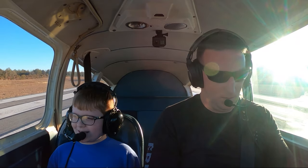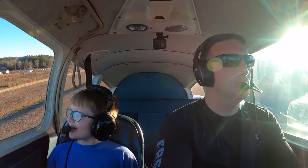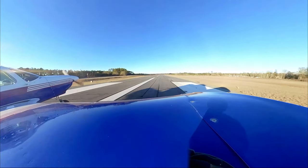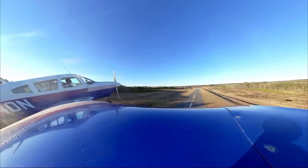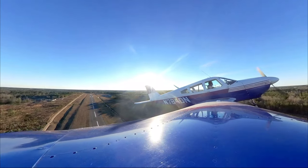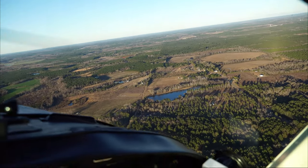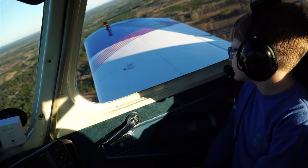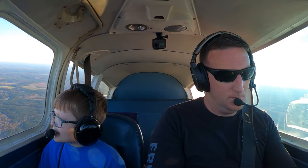All right, here we go. Ready? Got it. We're in the air. And we are already at 3,000 feet. It doesn't really seem that high, but it really is.